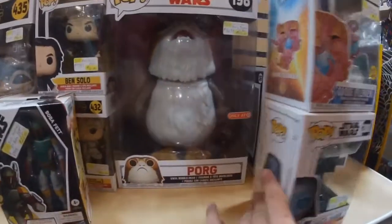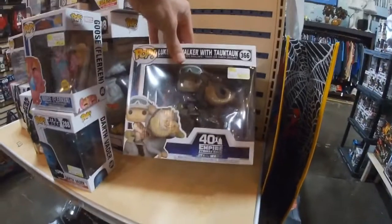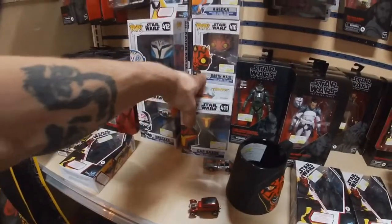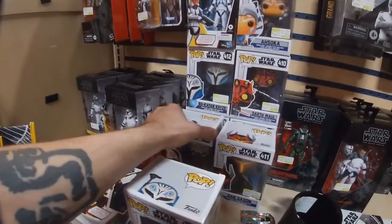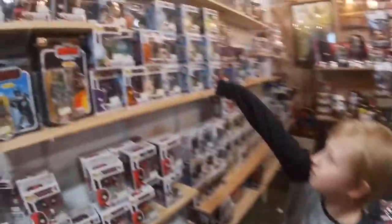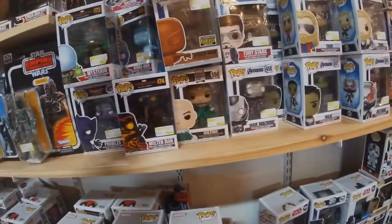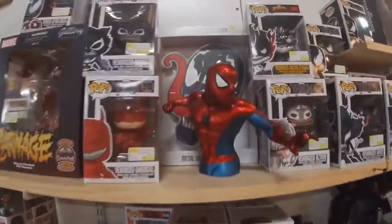We got the Black Series figures. We have an oversized Porg figure - Target exclusive - and the 40th Anniversary Empire Strikes Back Luke and the Tauntaun - that is cool. We have more Black Series: Gar Saxon, Darth Maul, Ahsoka, Bo-Katan, and Wrecker back there. Entertainment Earth exclusive Spider-Man - that is cool, he looks like wood. It has like a wood grain on him - really cool. I like that Spider-Man bank too.